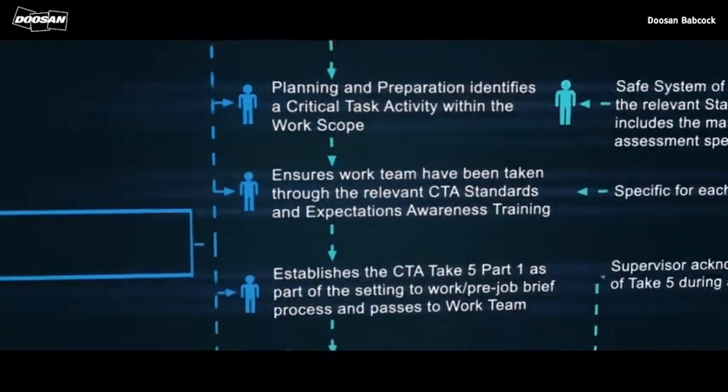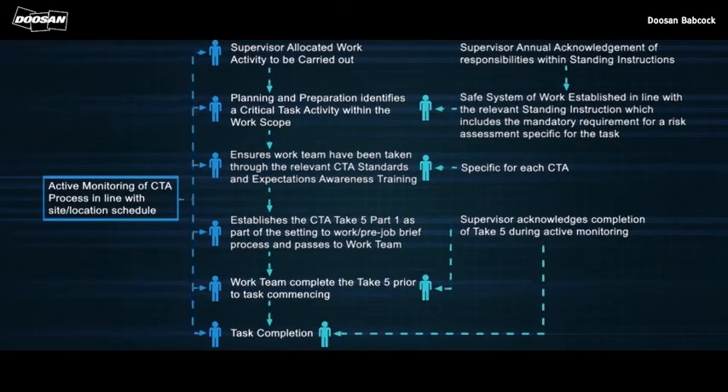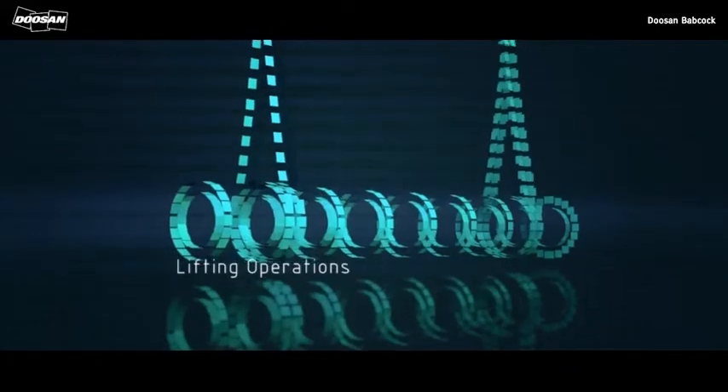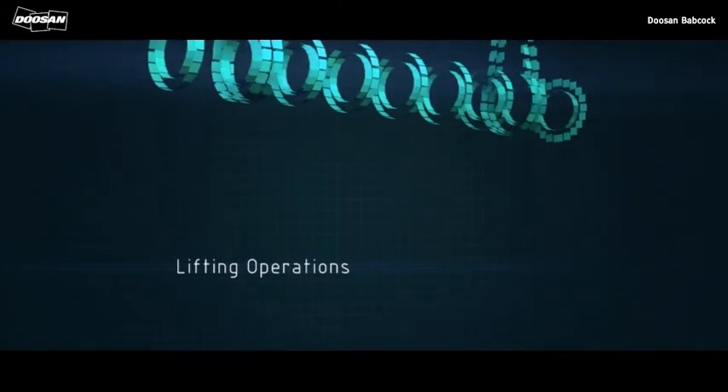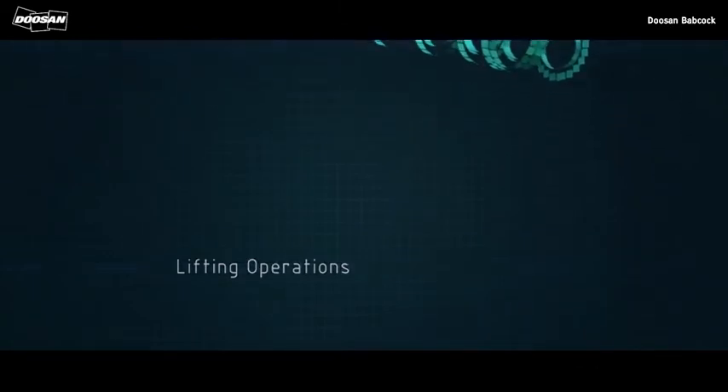Your supervisor will identify the activity as a critical task during the preparation and planning phase for the work. This is part of a mandatory process which must be followed, irrespective of the critical tasks to be undertaken. It's important you understand the process and your role within it, and this module is part of the Doosan Babcock critical task training for lifting operations.